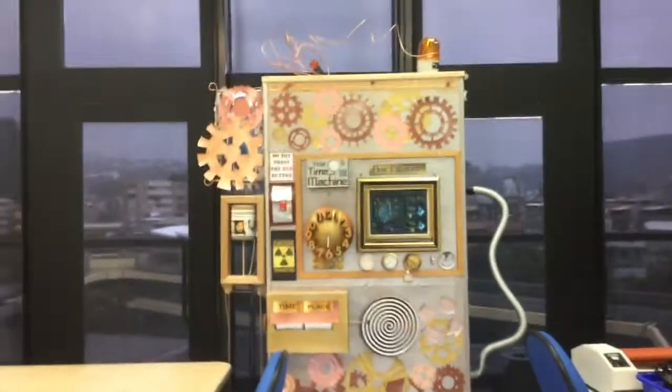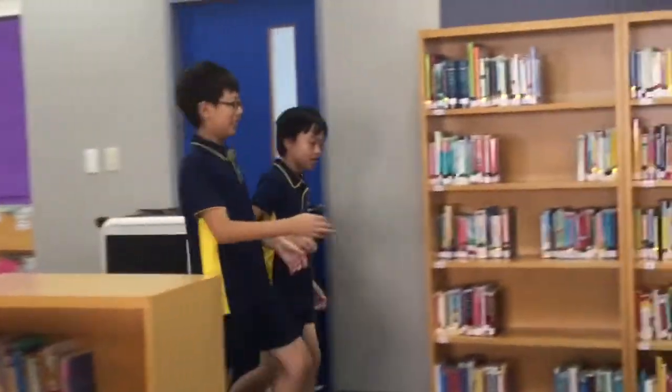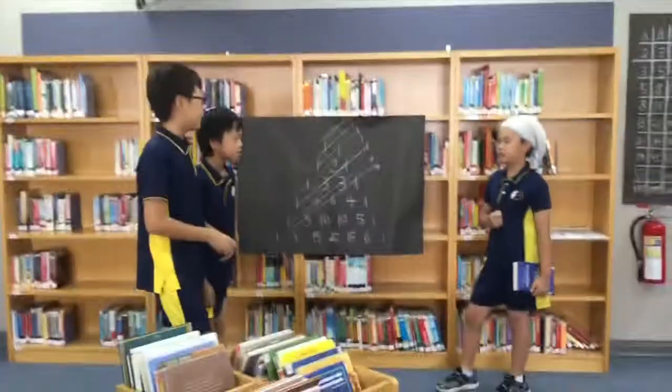Three, two, one! Go! Oh, hello! You're not Fibonacci. What do you want? Can you tell us about the Fibonacci sequence?